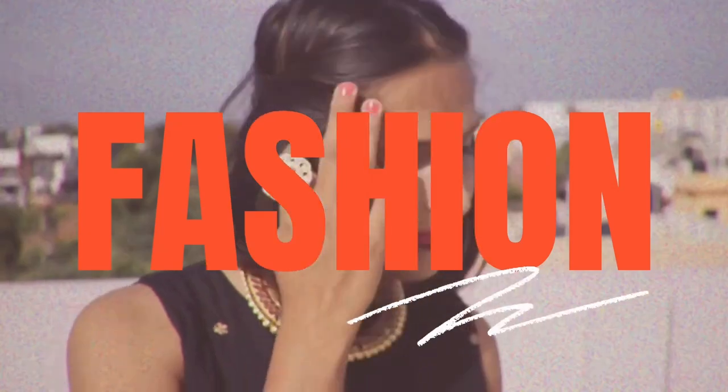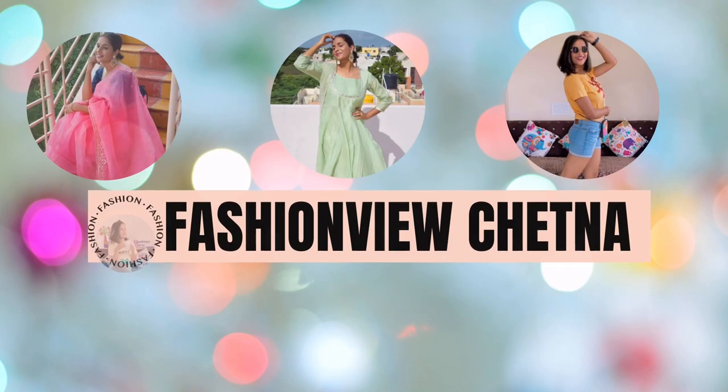If you like any jewelry in the video or your collection is good, you can also tell me. So let's start the video guys, let's get started! The first jewelry I want to share is something I have worn. This is the first piece — a Kundan and pearl choker.